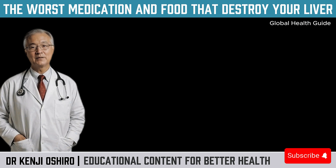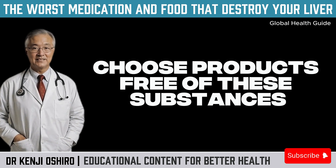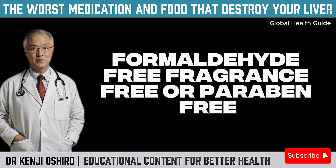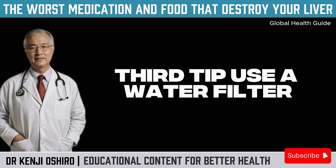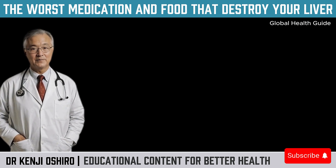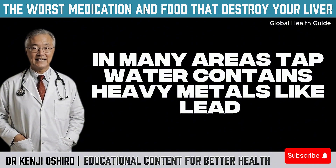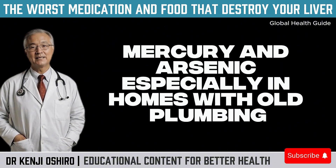Whenever possible, choose products free of these substances. Look for labels that say phthalate-free, formaldehyde-free, fragrance-free, or paraben-free. Third tip: use a water filter. In many areas, tap water contains heavy metals like lead, mercury, and arsenic, especially in homes with old plumbing.